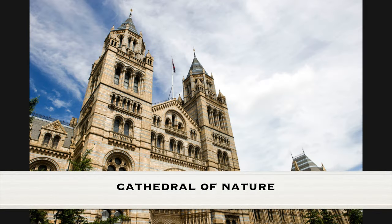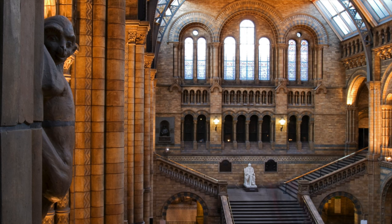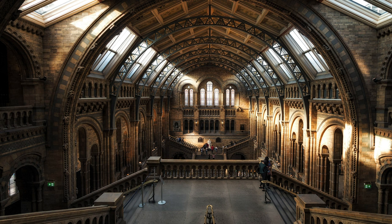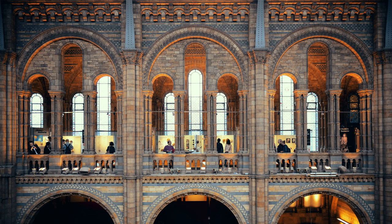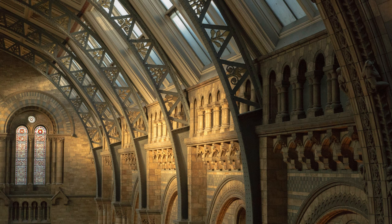The Natural History Museum in London, often referred to as a cathedral of nature, is one of the most iconic and significant institutions of its kind globally. This designation stems from its grand architectural design, reminiscent of a religious cathedral, combined with its comprehensive collection of specimens from various segments of natural history. The museum's mission is to inspire a love of the natural world while providing critical insights into the life and earth sciences through its extensive collections, research, and exhibitions.